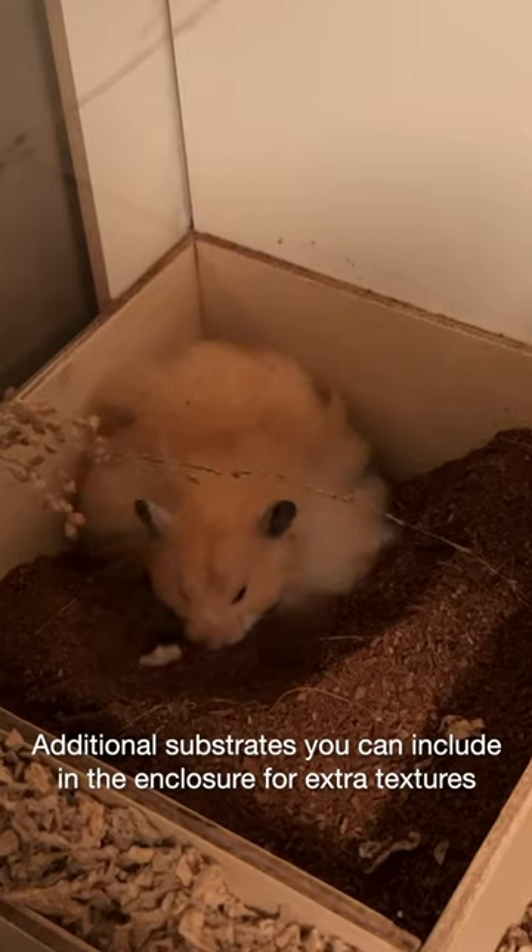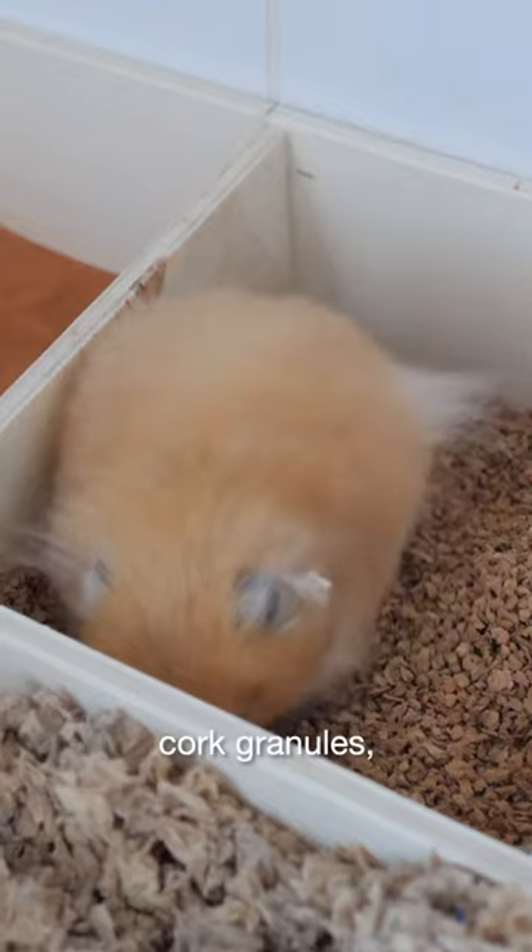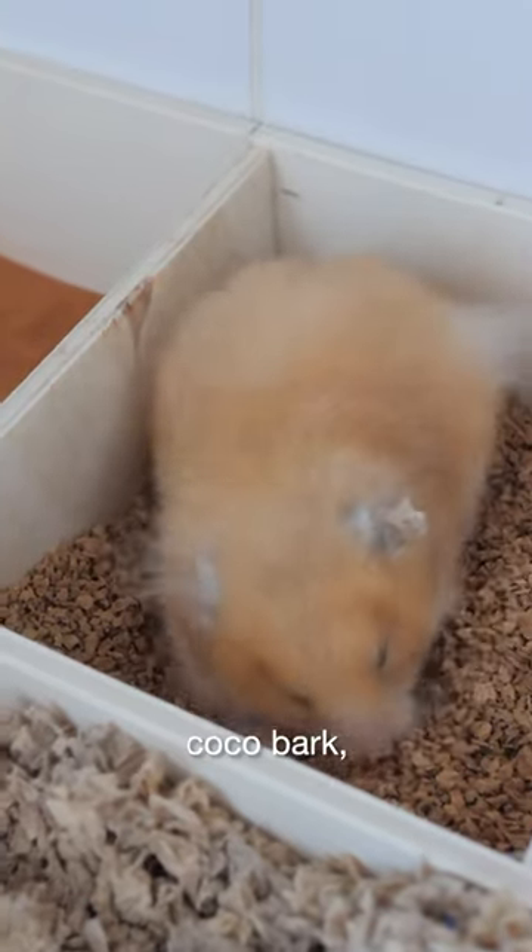Additional substrates that you can include in the enclosure for extra textures include beech chips, cork granules, coconut fiber, cocoa bark, or moss.